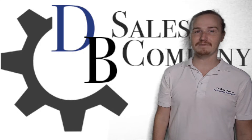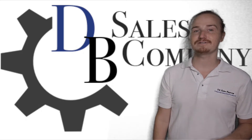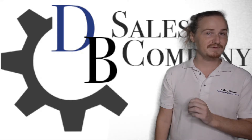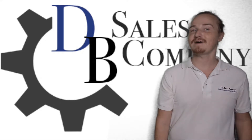Hi! Welcome to DB Sales Company, where we not only offer diesel engines, parts and customized generator sets, we also provide information on these products to make your experience of finding and acquiring the exact right ones for you as easy as possible.